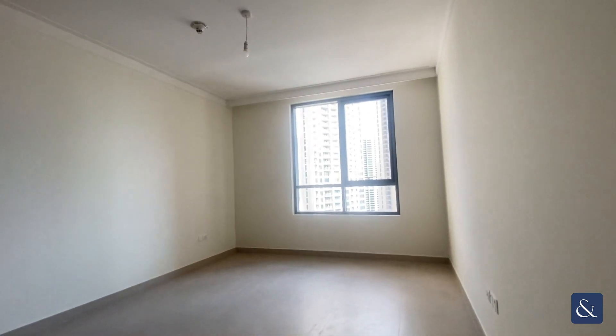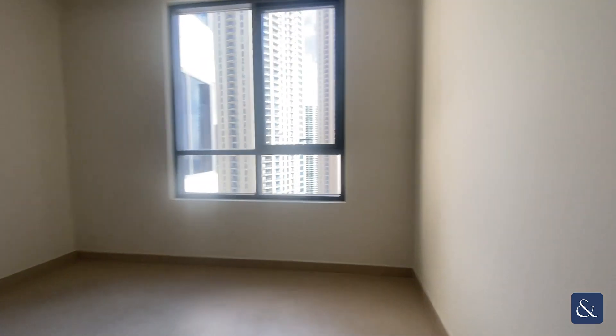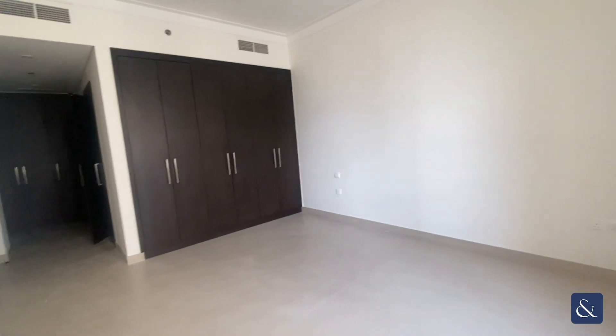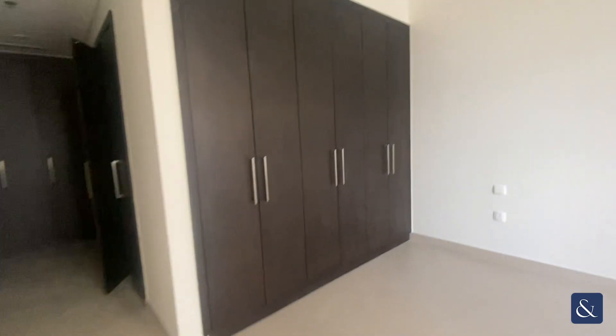And then we make our way into the master bedroom. It's quite a spacious master bedroom with built-in wardrobes and looking over the community. There's plenty of wardrobe space on this side and more storage over here and also in here.